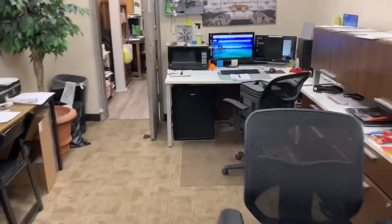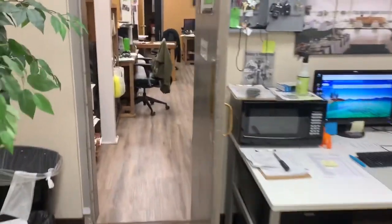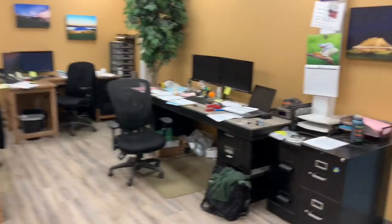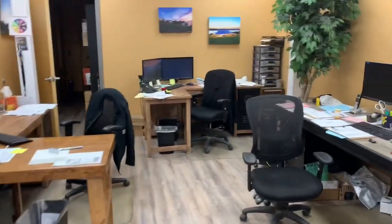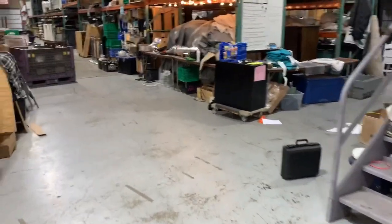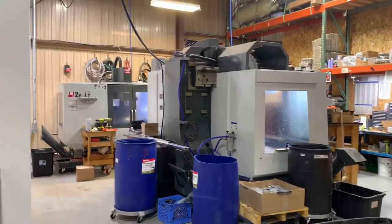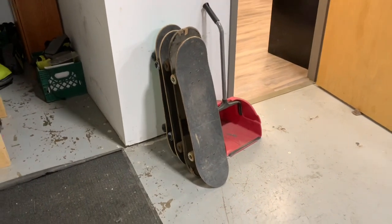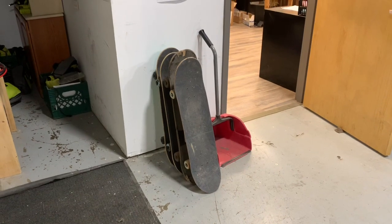Back here is even more — he's got a lot of office staff, it's kind of crazy. Out through here we see some of the warehouse. His brother has a machine shop, so they machine lots of things in-house. This is how they get around — a stack of skateboards — because the warehouse is so huge.